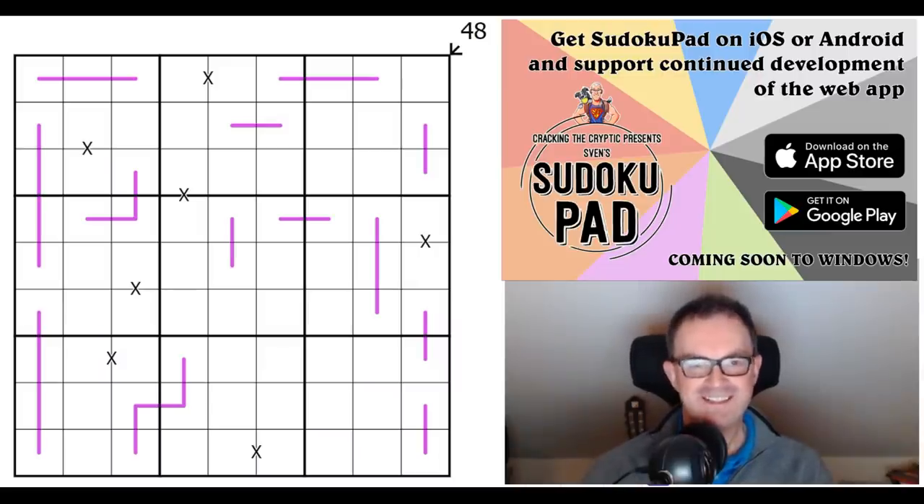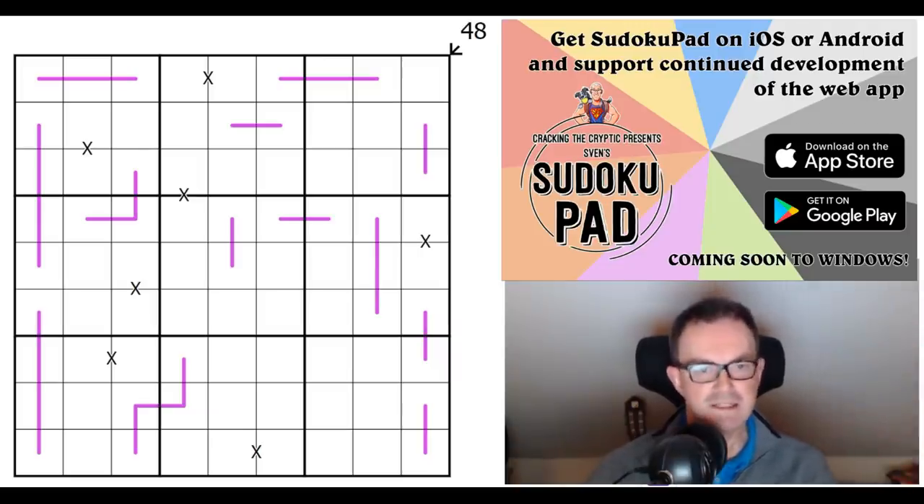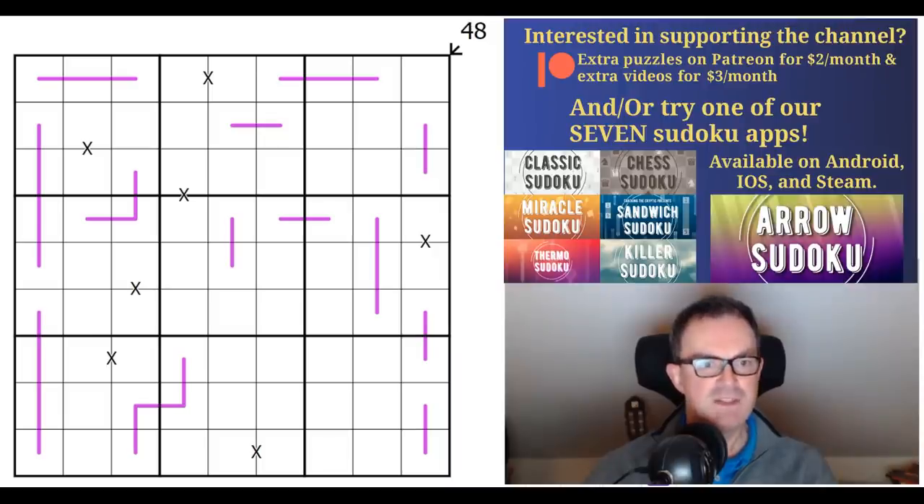Hello and welcome to Saturday's edition of Cracking the Cryptic, where after a brief soiree yesterday into the world of pencil puzzles, we are most certainly back on Sudoku today with a puzzle called Cereal Box — cereal spelled with an S — by 2 to 10th. Now, 2 to 10th is a fantastic constructor. If you go and look at their page over on Logic Masters Germany, it's just riddled with enormous ratings, and the testers say this one is an absolutely brilliant puzzle.